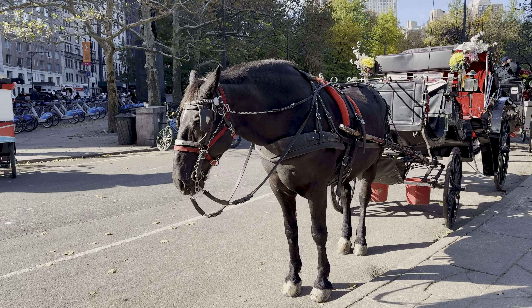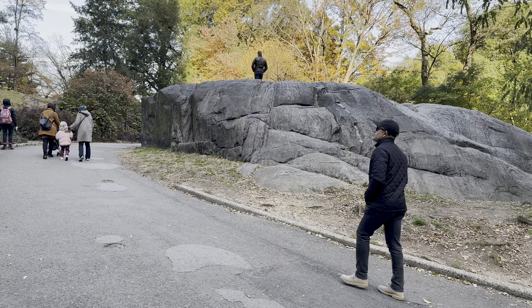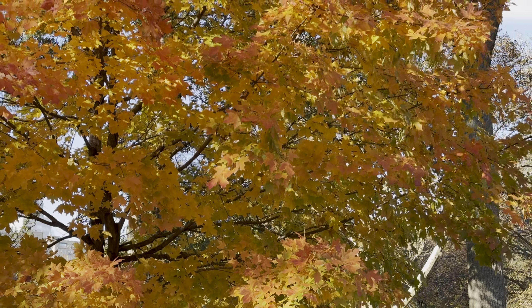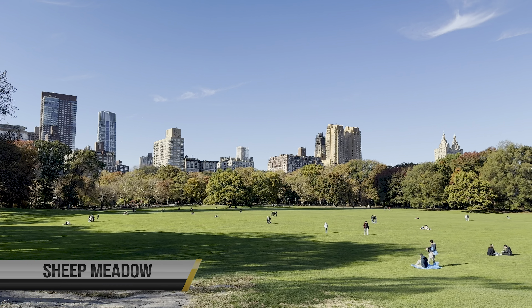Over 840 acres of lush greenery, Central Park offers a sanctuary for millions of visitors this year. Whether you are looking for a leisure stroll, have a picnic with friends, or simply immerse yourself in nature, this iconic park has it all.